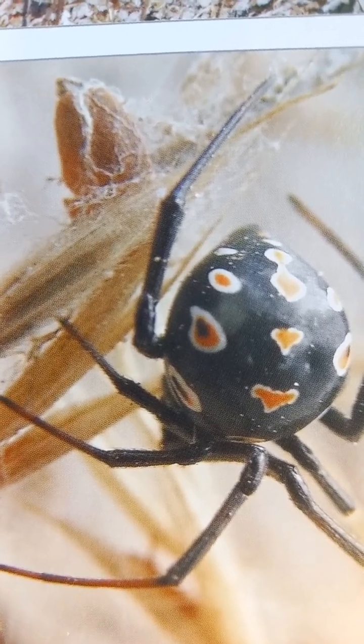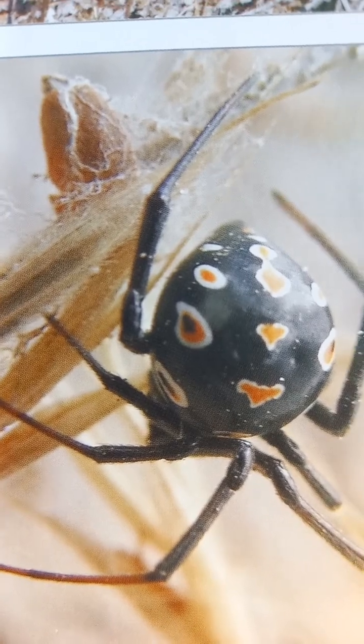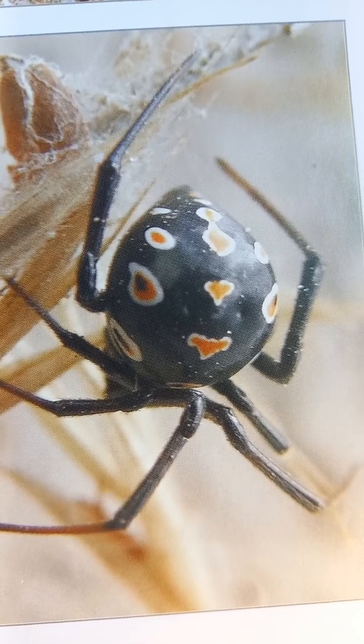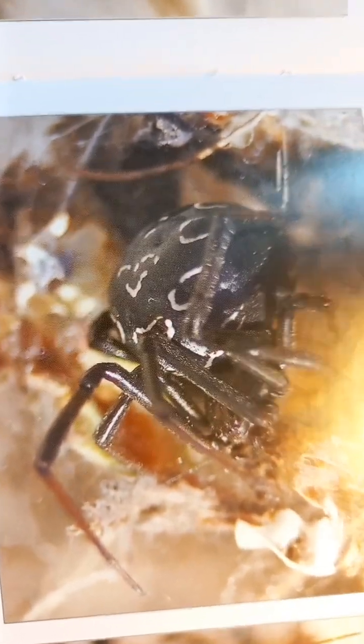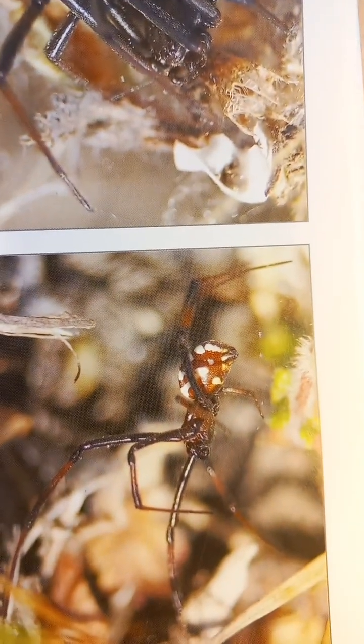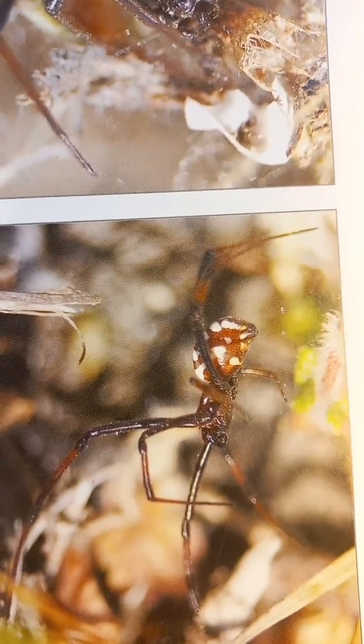In Kazakhstan the name is Karakurt, literally 'black worm.' It usually has 13 red spots, but in young females these become white spots. The male is smaller and always has spots, while later the female becomes entirely black.